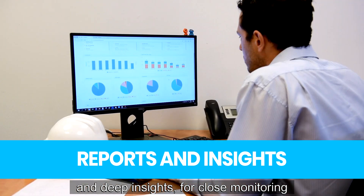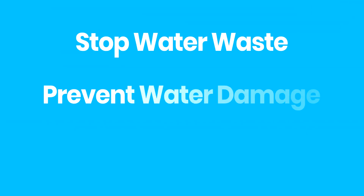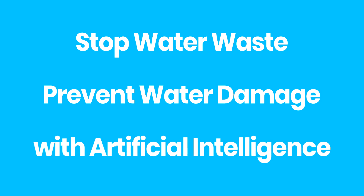reports, and deep insights for close monitoring of water consumption and water conservation. Stop water waste, prevent water damage, with artificial intelligence.